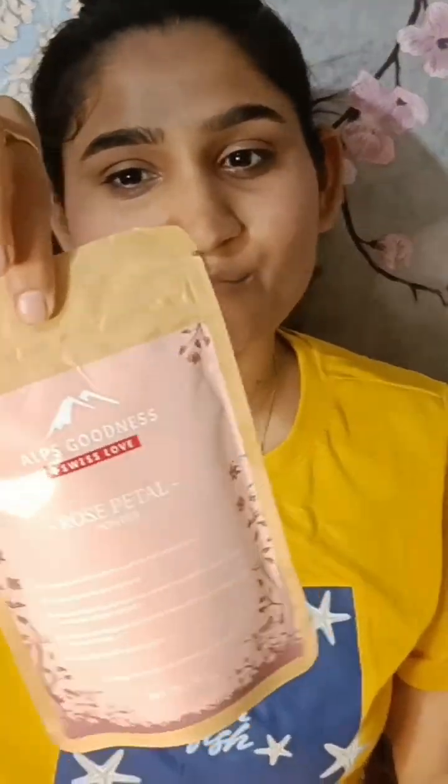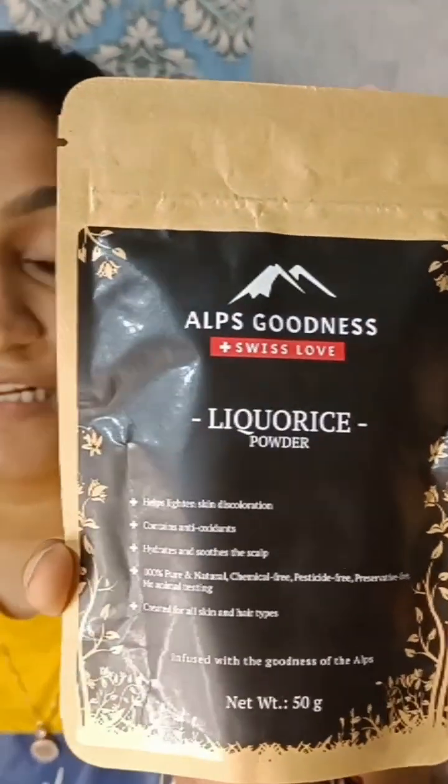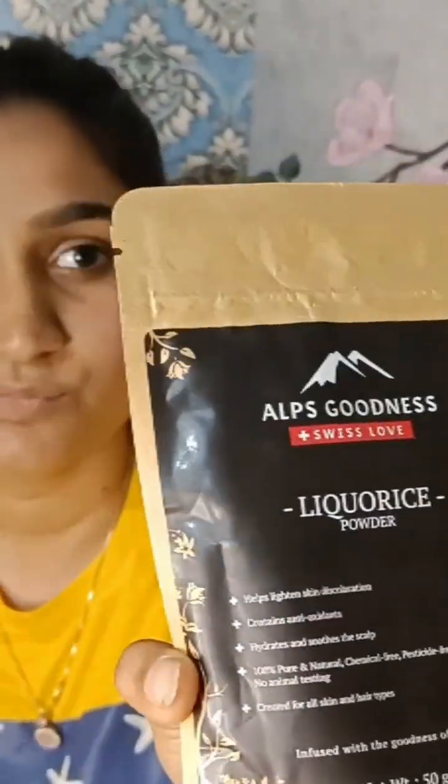First of all I have used rose petal powder, which is a very good powder with good packaging. The price is 100 rupees but I got it on offer for 86 rupees, so I got a good discounted deal. The weight of the product is 50 grams. It contains anti-inflammatory and anti-aging properties that soothe your skin and reduce redness, so this product is good.